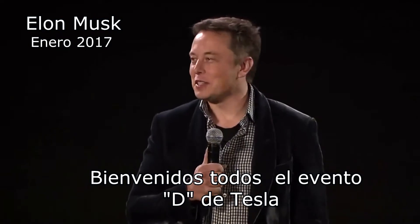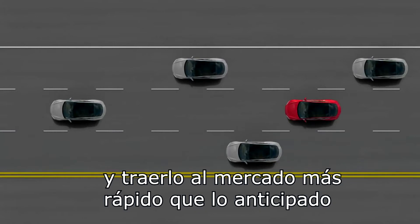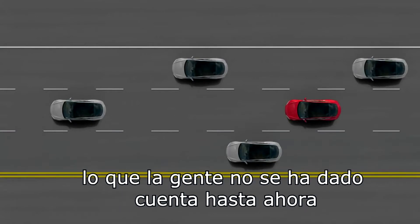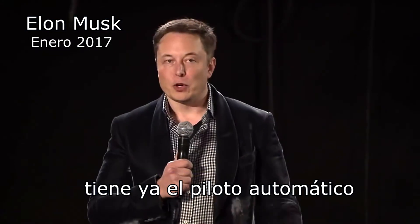Welcome, everyone, to the Tesla D event. We've been able to accelerate Autopilot and bring it to market faster than originally anticipated. In fact, what people haven't quite realized is that all cars produced for the past two weeks have the Autopilot hardware.